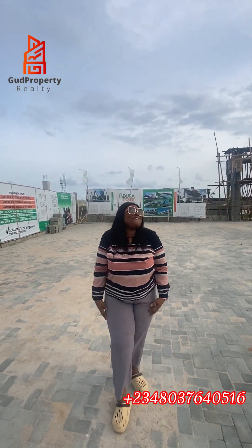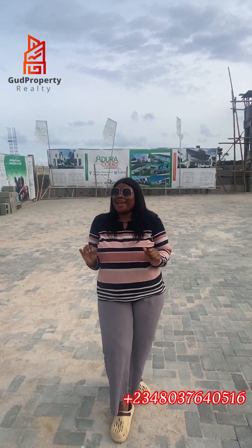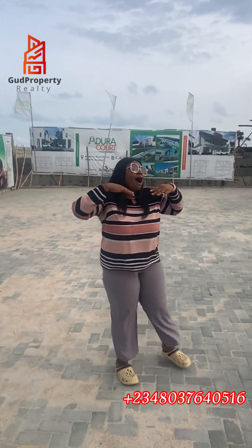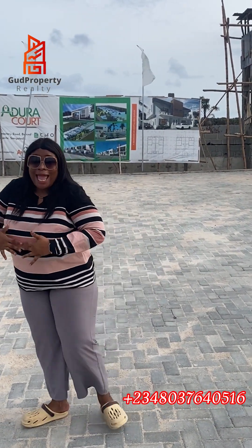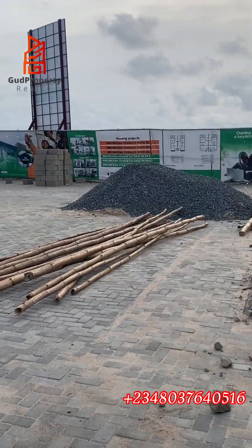Hey y'all! My investors, how are you all today? Hope you guys are having a lovely time just like me. I hope you all are enjoying yourself, just as I am enjoying myself in this basket of beautiful abode — beauty and elegance as well as a money-making abode.